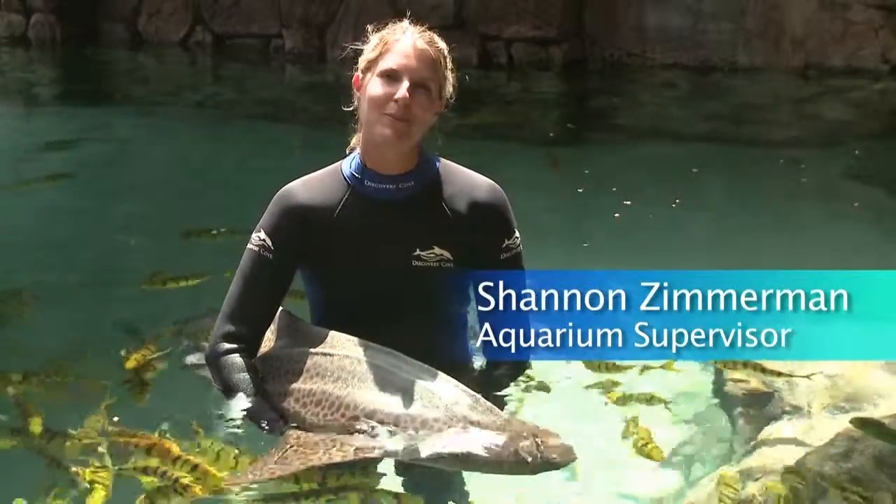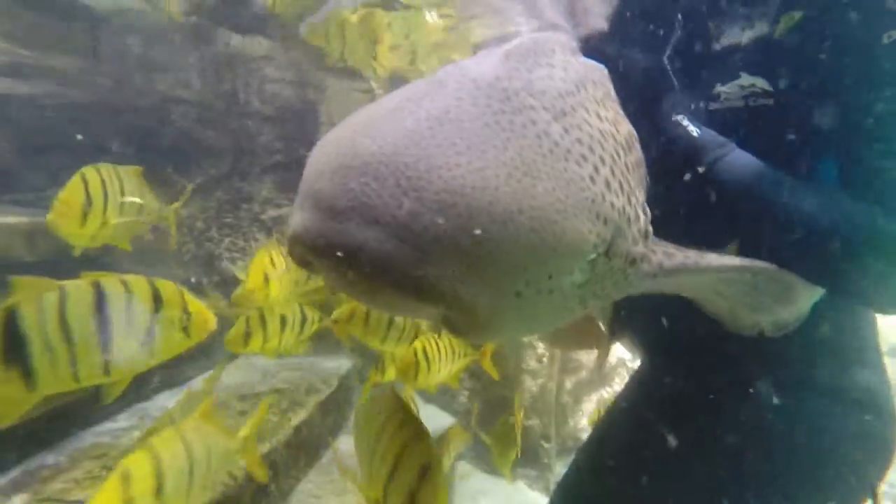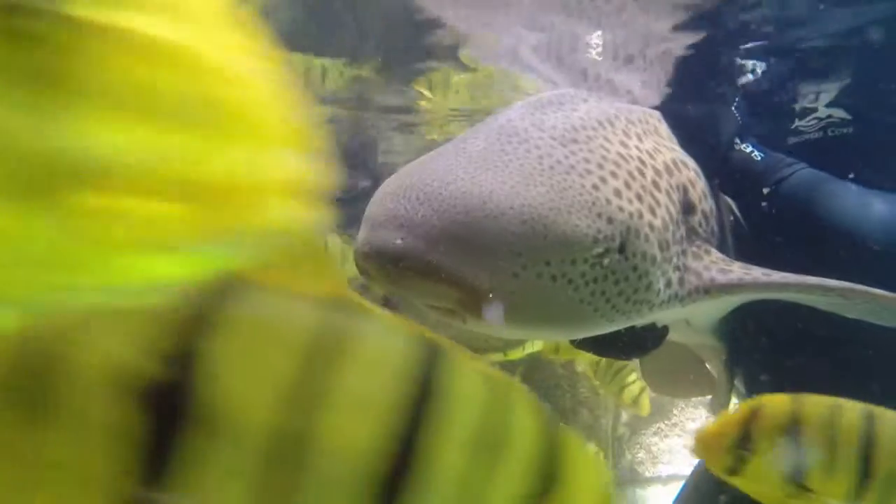Hi, I'm Shannon Zimmerman, aquarium supervisor here at Discovery Cove, and this is my friend Vertigo. He's a six-year-old zebra shark.